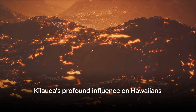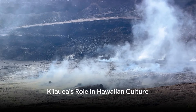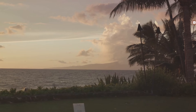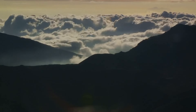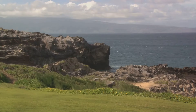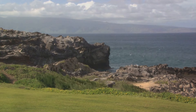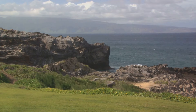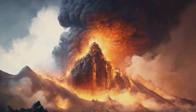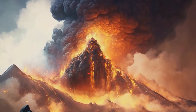Kilauea holds a special place in Hawaiian mythology. This magnificent volcano is not just a natural wonder — it's a cornerstone of cultural significance in the Hawaiian Islands. In the heart of Hawaiian lore, Kilauea is considered the home of Pele, the revered goddess of fire, lightning, wind, and volcanoes. She is a symbol of creation and destruction, embodying the very essence of the volcanic land. To Hawaiians, Pele is not just a mythological character, but a living entity whose presence can be felt in every eruption, every flow of molten lava, and every puff of volcanic smoke.